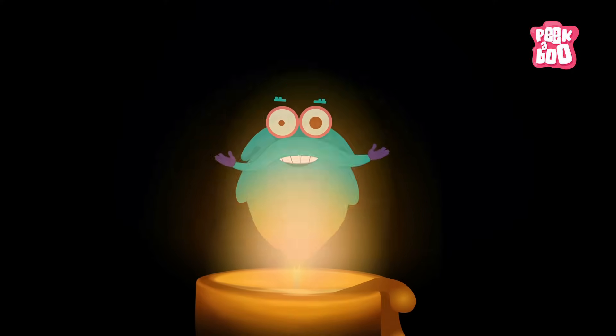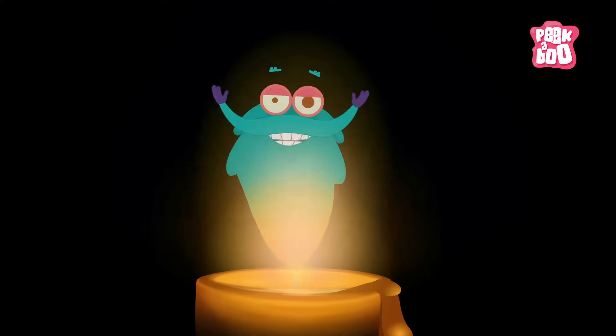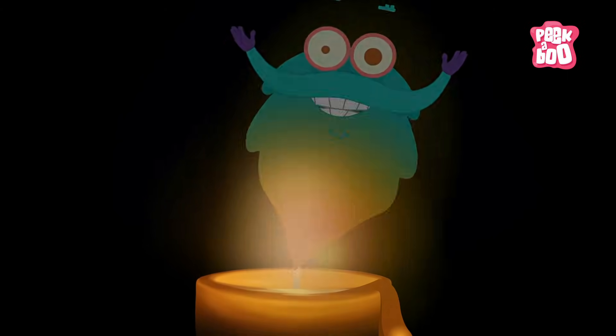So friends, did I not light up your tickling brain cells today? Tune in next time for more fun facts. This is me, zooming out!